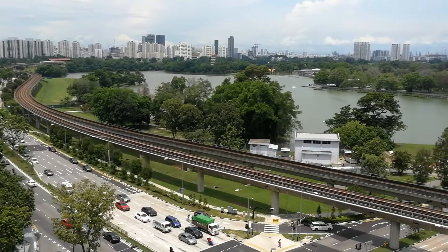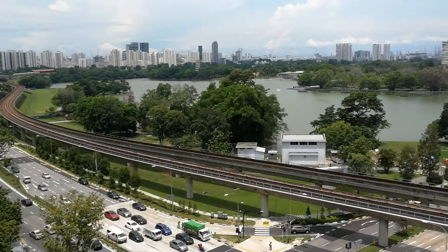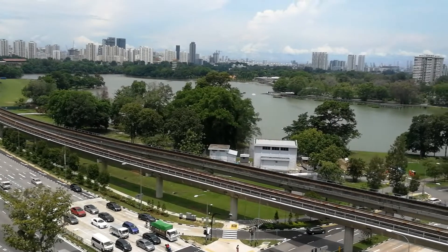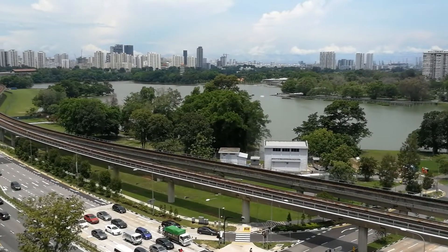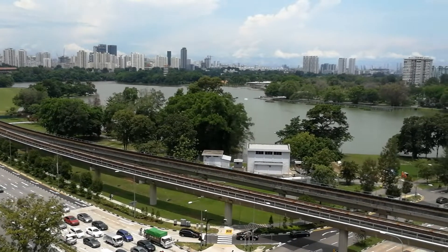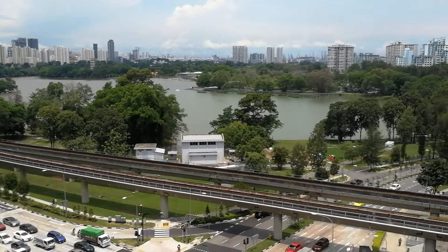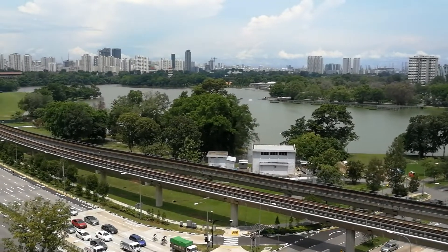This is where we jog every other day, every other night. It's enjoyable jogging here especially at night — it's a bit breezy and the view is beautiful, especially inside the Chinese Garden area. Very relaxing. It's really the most relaxing spot.